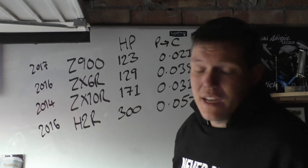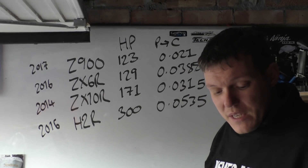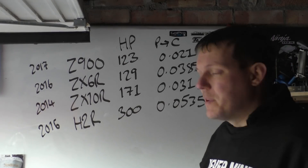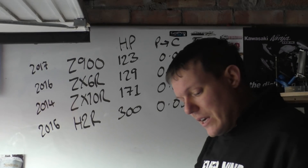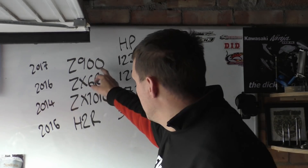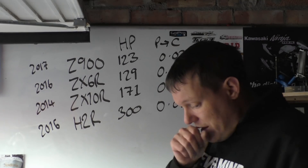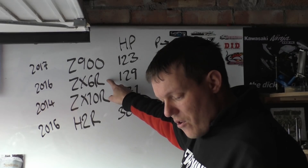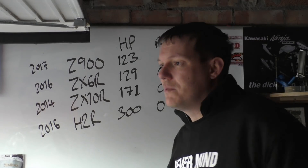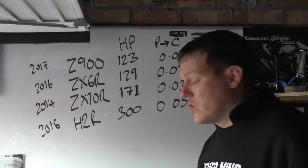The Z900, the ZX10 and the H2R are all pretty much 1000cc. The ZX6 is a bit of a weird one because it has really high compression - 12.9 to 1. That might make a difference because of initial compression. When you look at the ring gaps, same kind of story - the ring gaps are getting bigger: 15 microns for this, 15 for this, and 17.5 for that. This is all to do with thermal expansion. If you look at the exhaust valves: 22, 24, 17 - which is a bit of a weird one - and for the H2R it's 0.33mm, so 330 microns, topping out at 380 microns maximum.